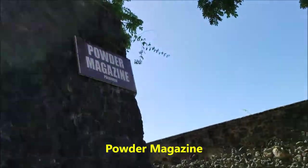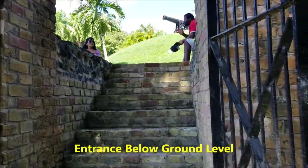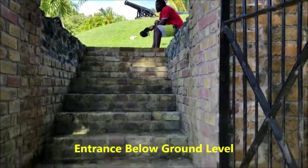There again you can see the powder magazine, and this is the entrance to the powder magazine. You can see it is considerably below ground level.